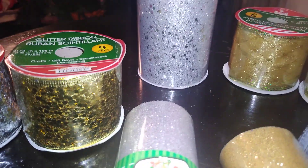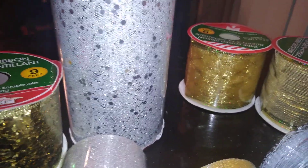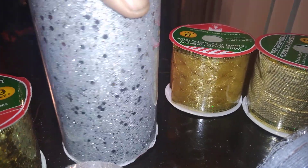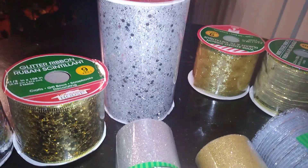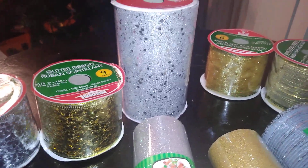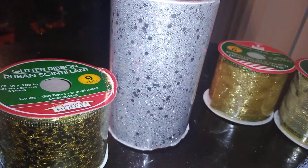Next is a mesh tulle with chunky flakes of glitter as well as fine glitter, in silver — they also have it in gold. This is lovely. I did a DIY project with this and bought tons of it in silver and gold. If you know how to make bows this is a nice tulle to use. This one is from Family Dollar.